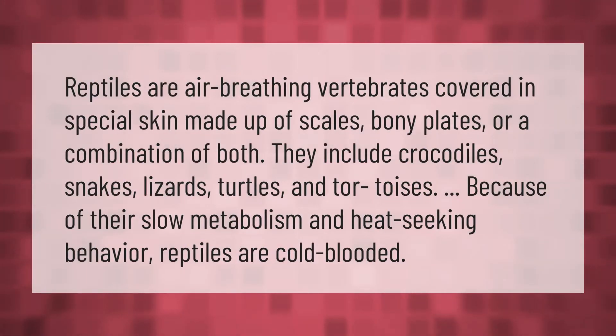Reptiles are air-breathing vertebrates covered in special skin made up of scales, bony plates, or a combination of both. They include crocodiles, snakes, lizards, turtles, and tortoises. Because of their slow metabolism and heat-seeking behavior, reptiles are cold-blooded.